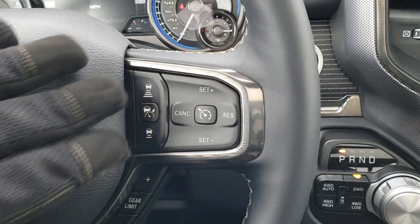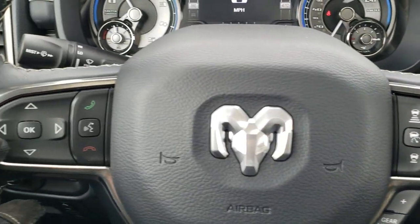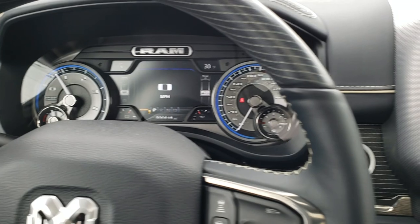In indigo blue, you have your adaptive cruise control, normal cruise control, gear selector, information controls, Bluetooth audio controls, and on the back of the steering wheel are your radio controls.